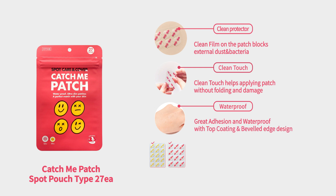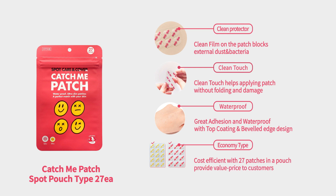Great adhesion and waterproof with top coating and beveled edge design. Cost efficient with 27 patches and a pouch, providing value to the customer.